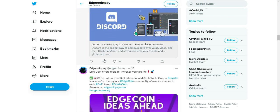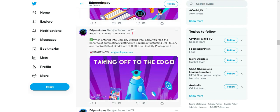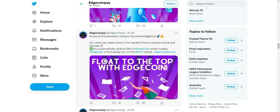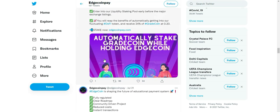Edgecoin is the smartest way to pay — for more than just your educational payments. Why Edgecoin? Earn while you learn, greatly reduced cost, instant and secure transactions, and globally accepted.